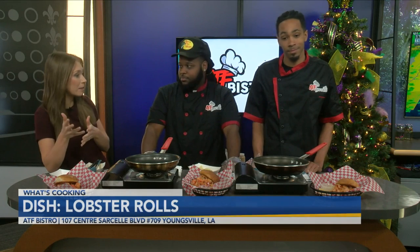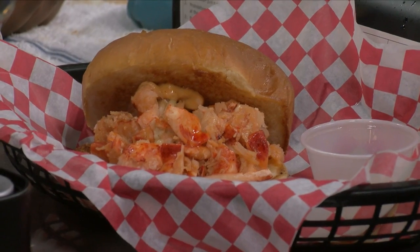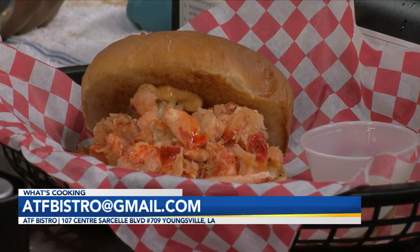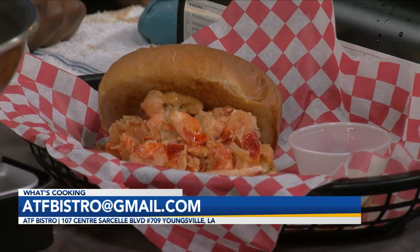Before we try this, I want to talk about you guys for a second. You've been open three weeks — what was that like? How has business been so far? It's been crazy busy, especially during the lunch hours and around 5 p.m. — a good busy. Scott's been on the show before when he won the Wing Wars competition. ATF does stand for something — All Things Fresh. Such a great name. Where are you guys located? We're in Youngsville. The address is 107 Sentry Sarcell Boulevard, Suite 709. And it's right there on the bottom of your screen too.